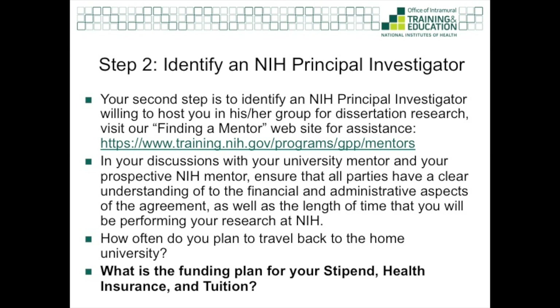The next step is to identify an NIH investigator that is willing to mentor you for your dissertation research. I encourage you to check out our website on finding a mentor and familiarize yourself with the NIH annual reports database and the various NIH intramural websites. Also, seek guidance from your university mentor and use your university networks. Then, take the initiative to reach out to an NIH investigator — craft a professional and concise email explaining why you wish to work with this particular person, and start a conversation.